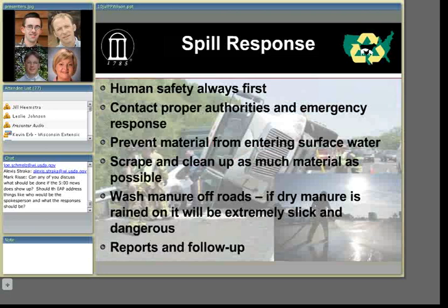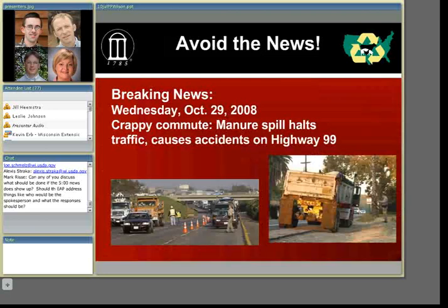You want to avoid this kind of news: 'Crappy commute — manure spill halts traffic, causes accidents on Highway 99.' In this case, a dump truck didn't get the back gate latched, went down a major interstate, and spilled manure in two lanes down several miles of highway. Simply doing a walk-around the equipment before leaving the loading area would have prevented this accident. Preventive measures can go a long way in avoiding these types of emergencies.